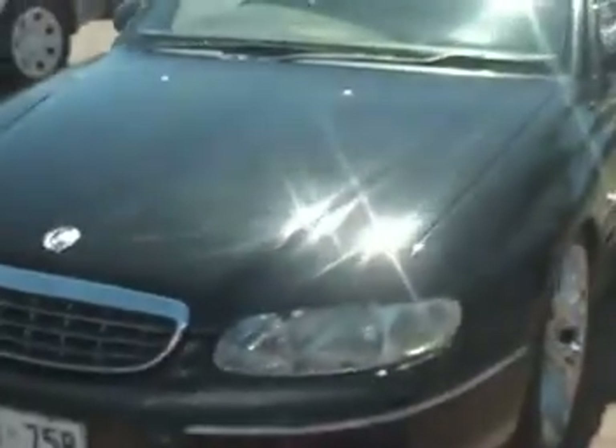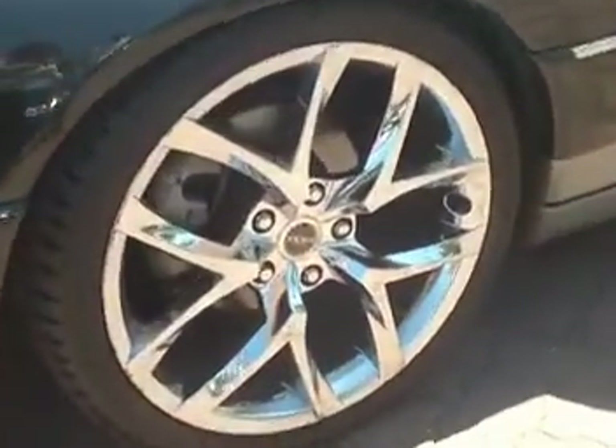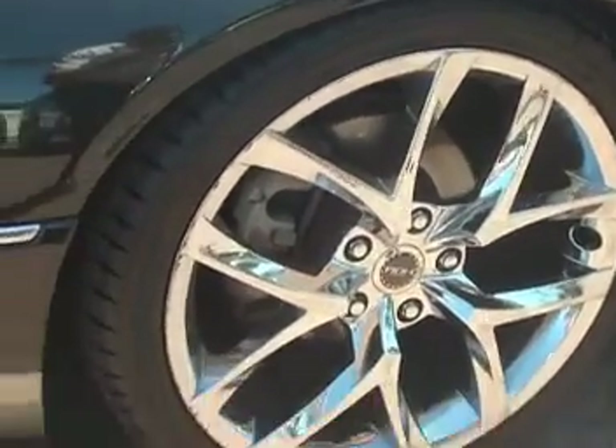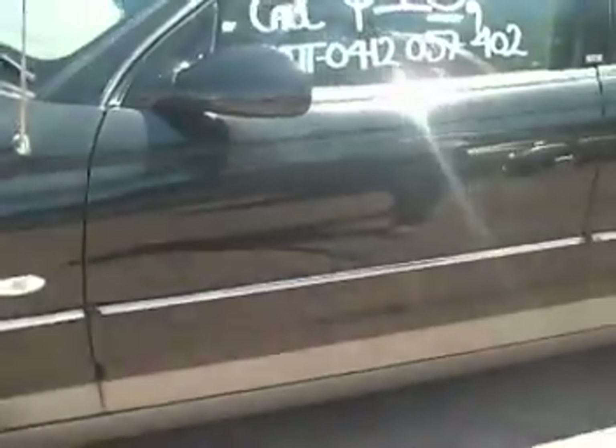Really nice looking car. Obviously as you know, you've got the 19-inch rims there — I'll get Matt to give you a good look at those. Nice black paint job and it's been lowered as well.